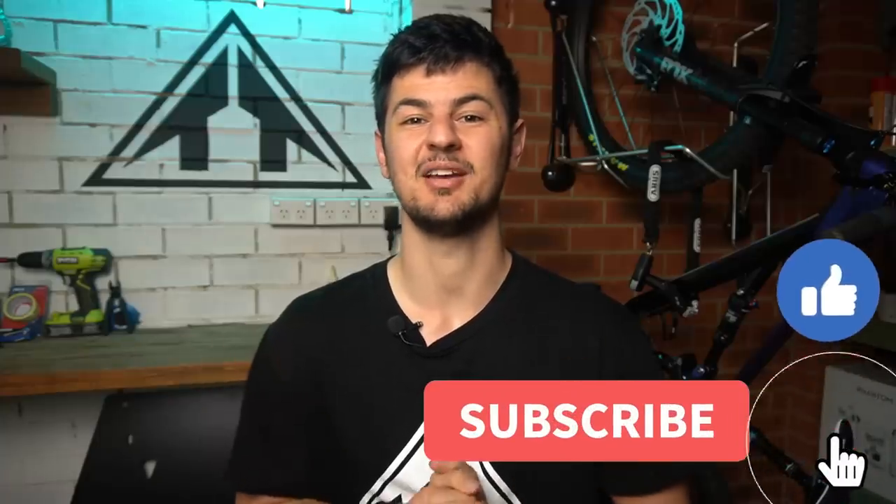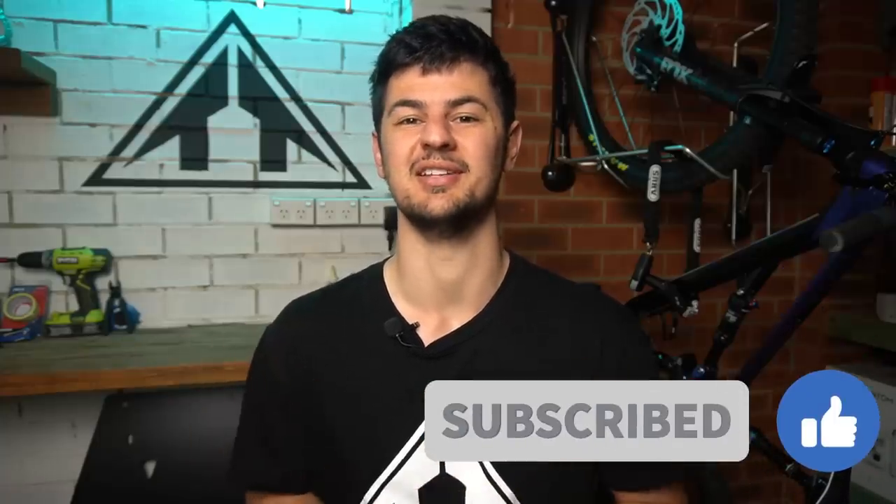If you're on a bit more of a budget, I've got my buyer's guides for my best value budget hardtails under $750 in the description as well. If you could subscribe and smash that like button, it would be greatly appreciated.